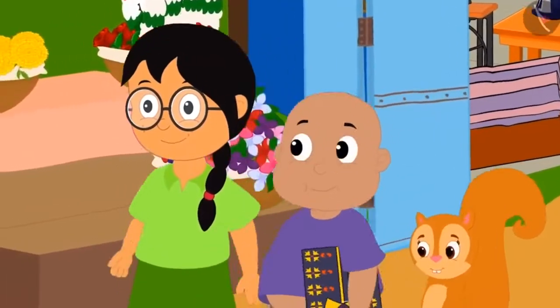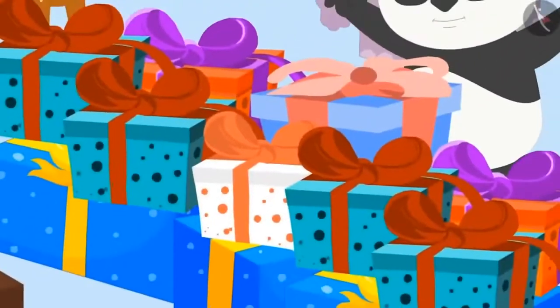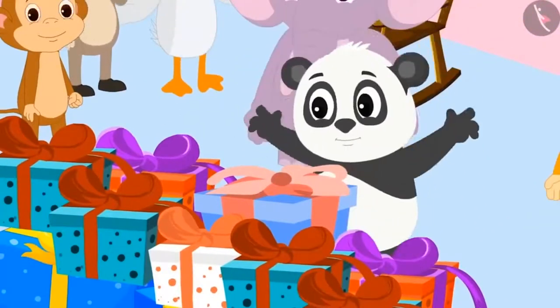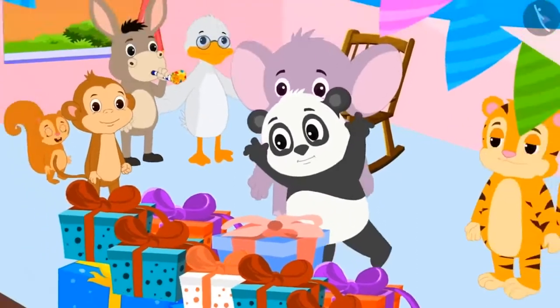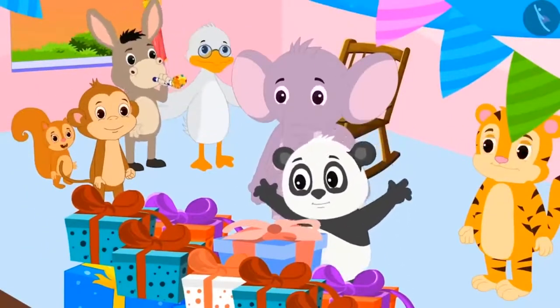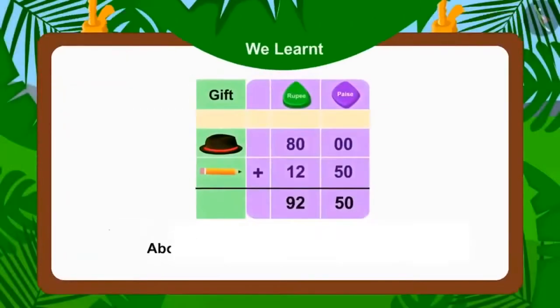The uncle returned Rs. 24.50. The three friends returned home excited with the shirt. The next day, when Golu saw his gifts on his birthday, he started dancing happily. All friends celebrated Golu's birthday in a grand manner. In the next video, we will learn more about adding and subtracting money with interesting examples.